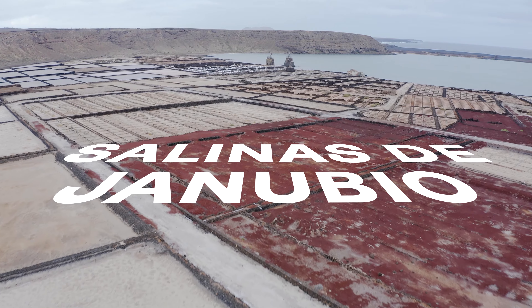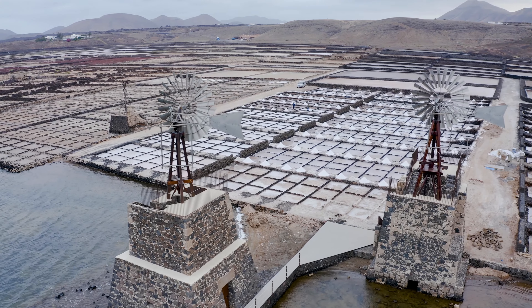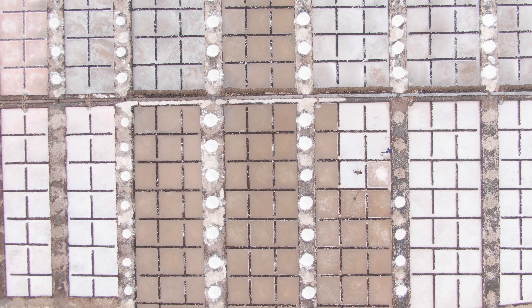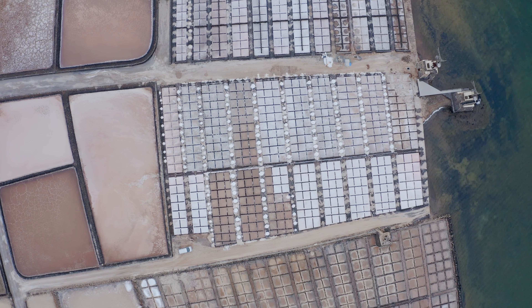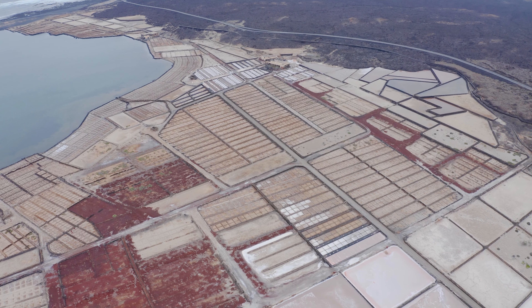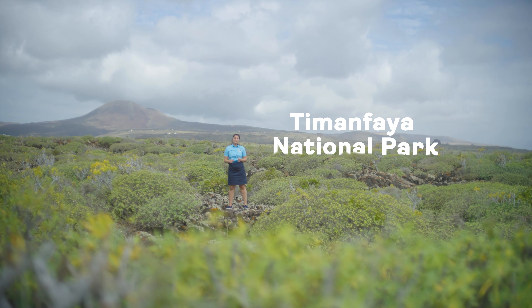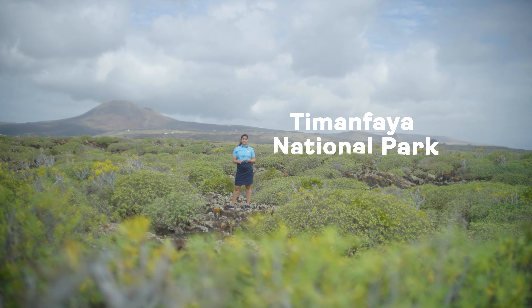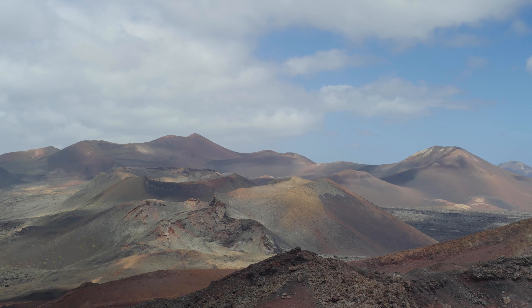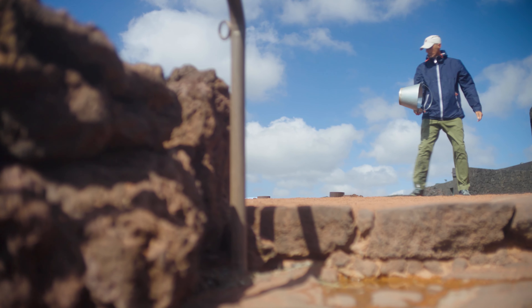The Salinas de Janubio was originally the old port of Janubio, which was destroyed by the lava flow from the Timanfaya eruption in the 18th century. Now it has over 440,000 square meters of pure salt. The landscape in Timanfaya National Park deserves a special mention — this landscape, which has over 100 erupted volcanoes, is also known as the Fire Mountains.